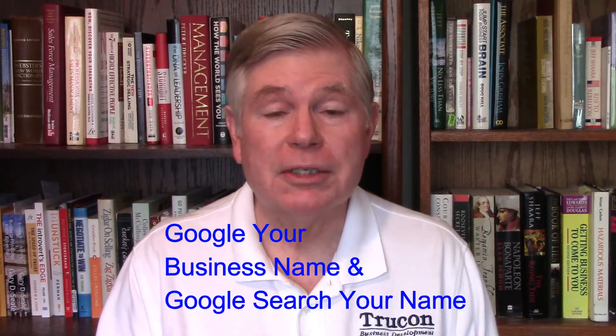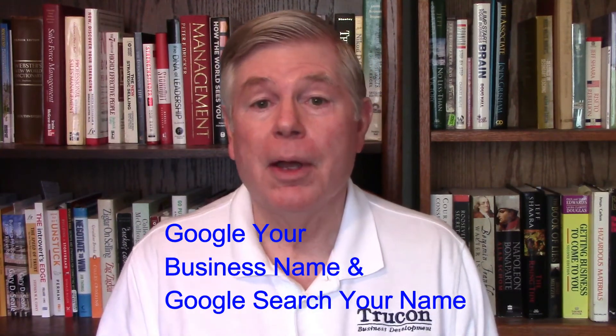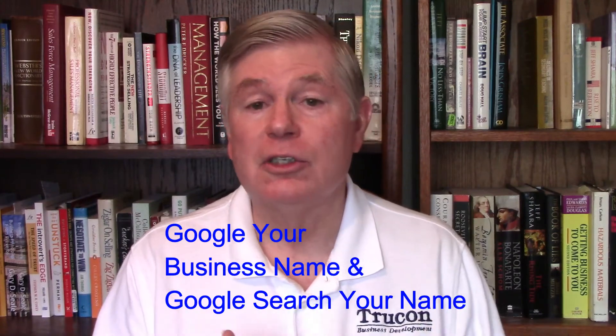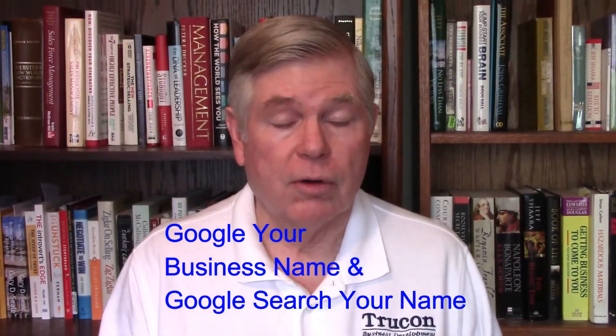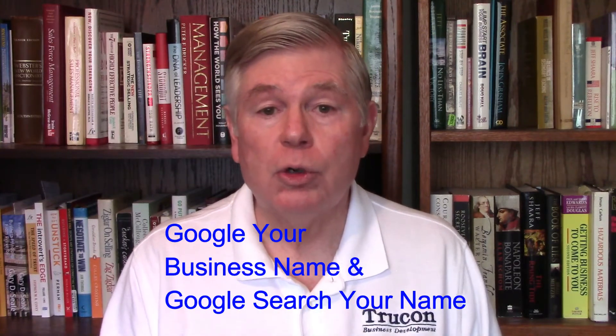The last thing I would recommend as a smaller person is simply Google your business and then Google yourself and see what shows up. You may find some pleasant surprises, you may find some unpleasant surprises, but if you continue to do the things I just recommended, you're going to find yourself popping up in Google search, and that's where you want to be found by your prospects.